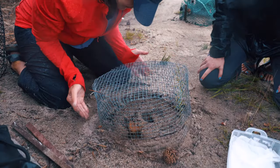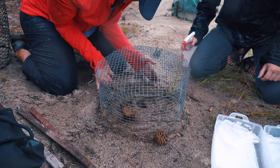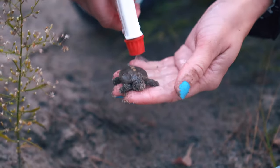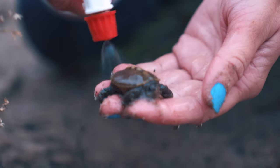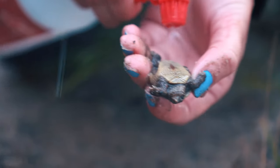We'll dig down, find the first egg, cover it back up, and put on the PE — the protective enclosure — which is this metal chicken wire. These guys look very healthy.